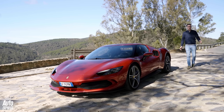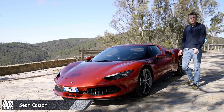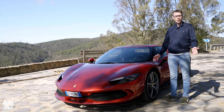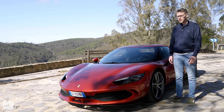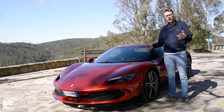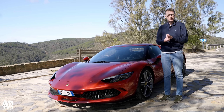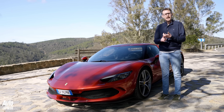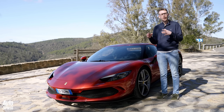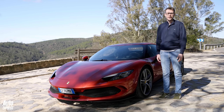Ferrari is entering a new era. Soon we'll see an SUV join the lineup and by 2025 we'll see the first fully electric Ferrari, but the brand's not turning its back on internal combustion engine sports cars just yet, because we have the 296 GTB. It's not replacing the F8 Tributo; instead it takes lessons learned from the SF90 Stradale and the LaFerrari hybrids and condenses that down, packing an 819 brake horsepower punch into one of the most compact packages ever to roll out of the gates of Maranello.